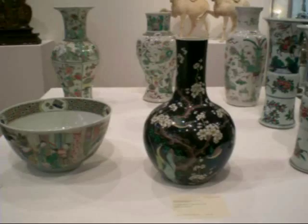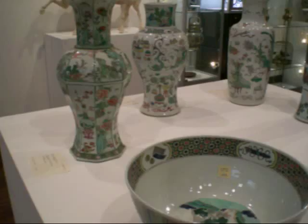This is Jane from AtticMag.com. I'm at Christie's looking at these vases, which are mostly 18th and 19th century Chinese vases, which are very beautiful.